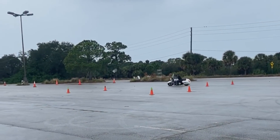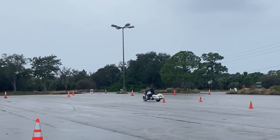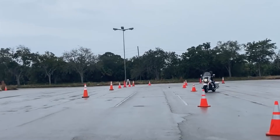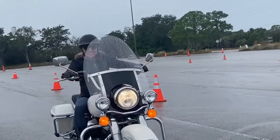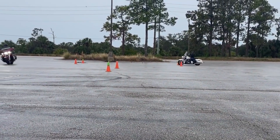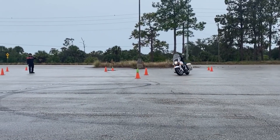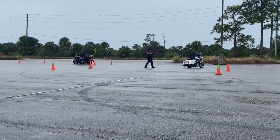This was when we started alternating again between the offset cone weave and the intersection drill. And again, you see how pleased I am with myself, because I really felt a tremendous amount of satisfaction that I was able to get on the bike and do that — I would not have necessarily believed myself capable of doing that on such a large bike just days before.